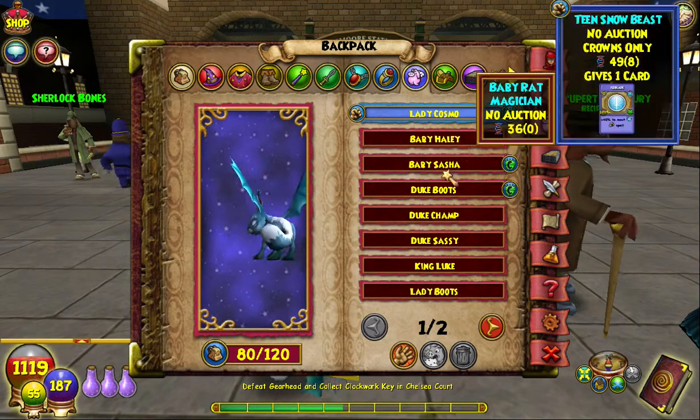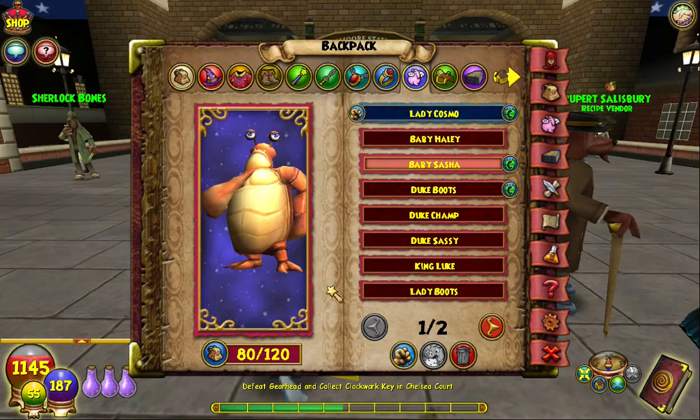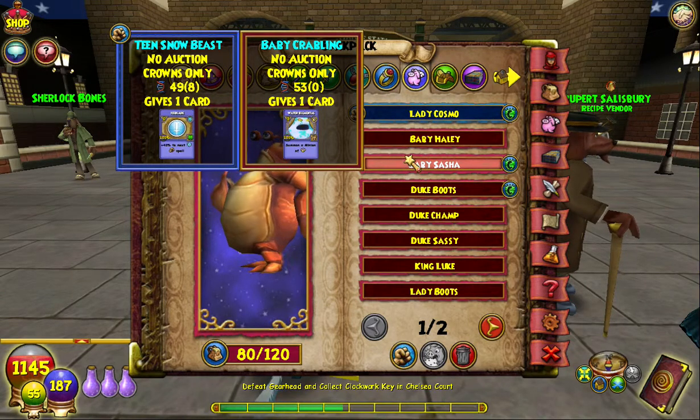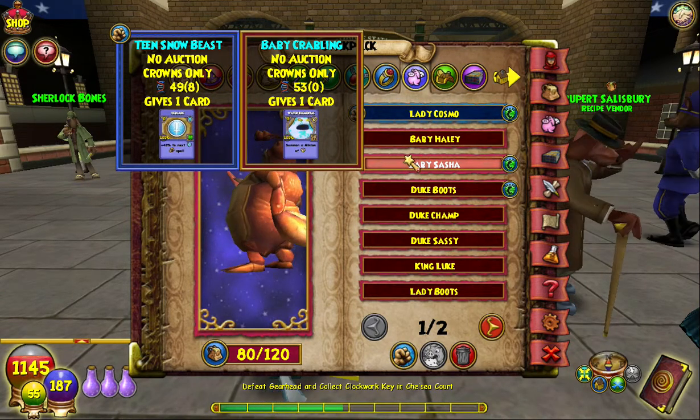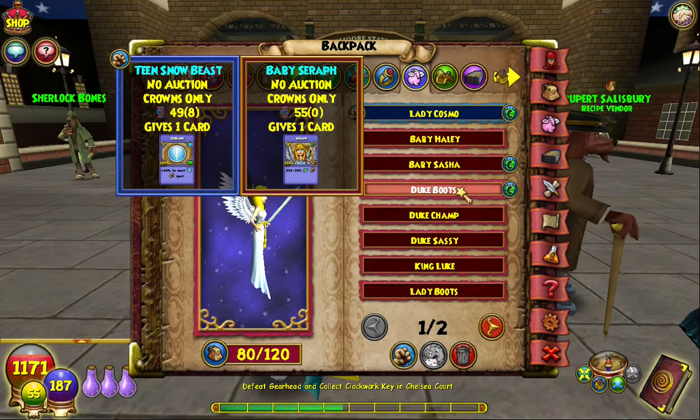I got this Crabbling which is 53 pedigree, and it comes with a minion card, which is really cool. I don't know exactly when it gives the card — I think it gives the card at baby, but I'm not sure. And then I got a Baby Serif with 55 pedigree, which comes with the Serif card.